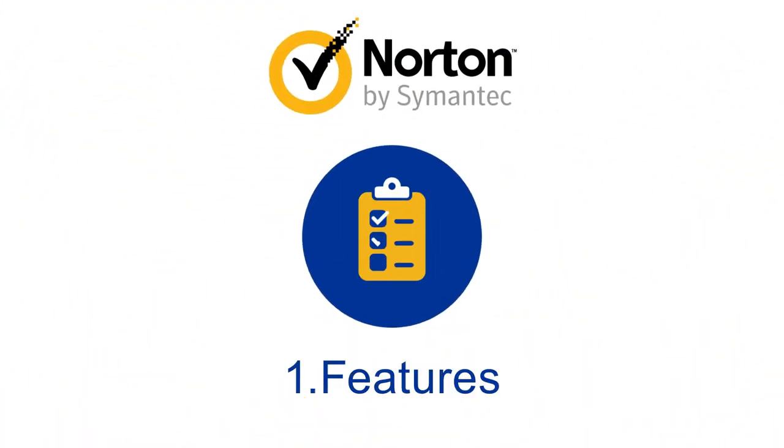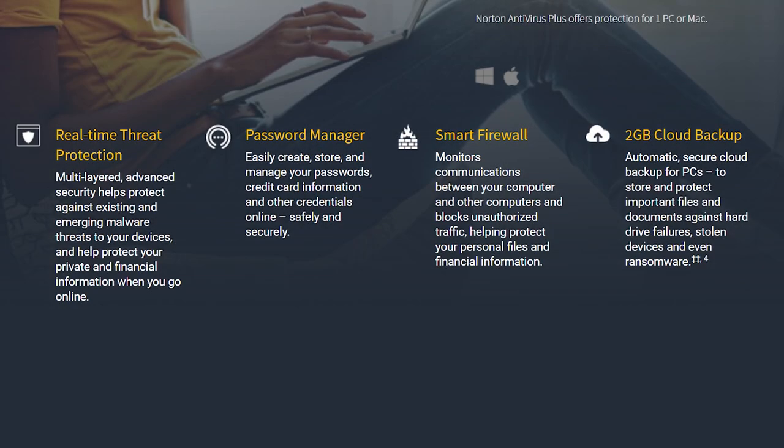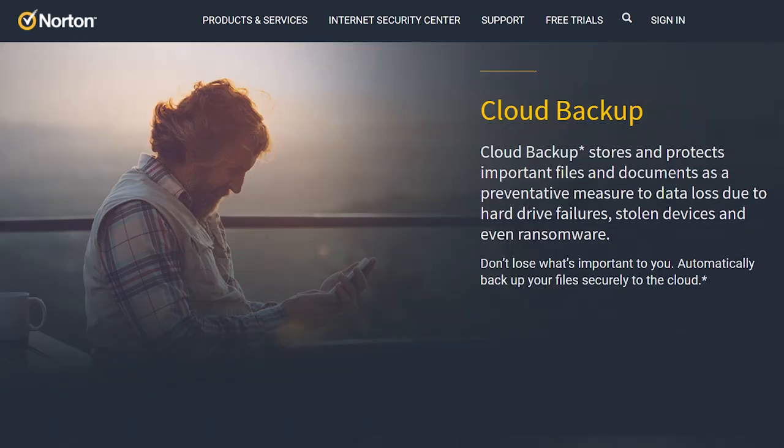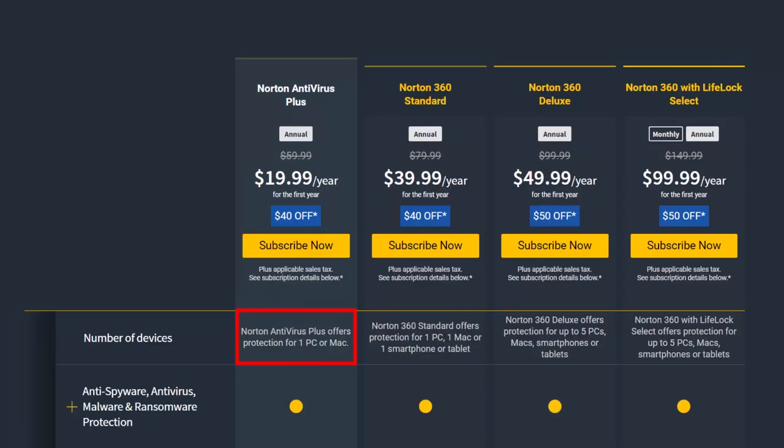Let's review Norton's products. Norton's entry-level product is Antivirus Plus. This package offers a protection tool powered by artificial intelligence and machine learning that prevents ransomware, spyware, viruses, and other malware. It includes online threat protection to keep cybercriminals from stealing your private and financial information, 2GB automatic cloud backup, and a smart firewall that protects your data by monitoring network traffic. A single license covers one PC or Mac.